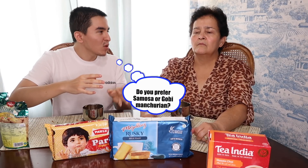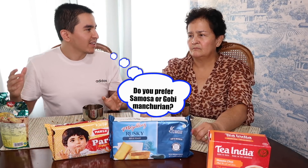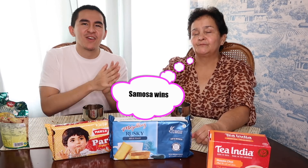What do you prefer — samosa or gobi manchurian? She likes both, but if she had to choose one... the samosa! So she did end up going for the samosa. By the way, you will be hearing birds chirping — we do have some pet birds in the house and they are chirping every so often. Parle-G! Parle-G is probably one of the most popular biscuits in India.